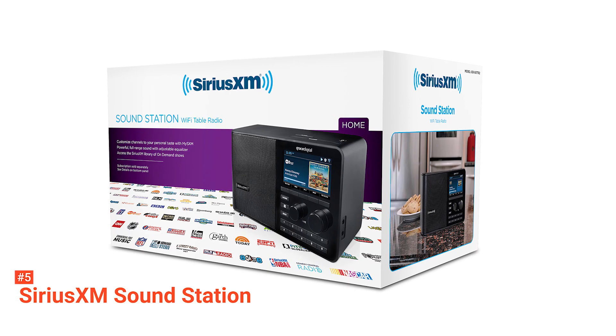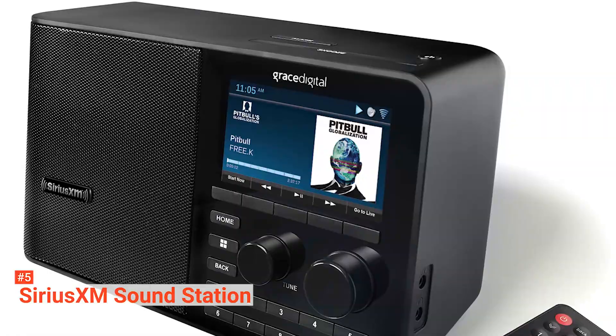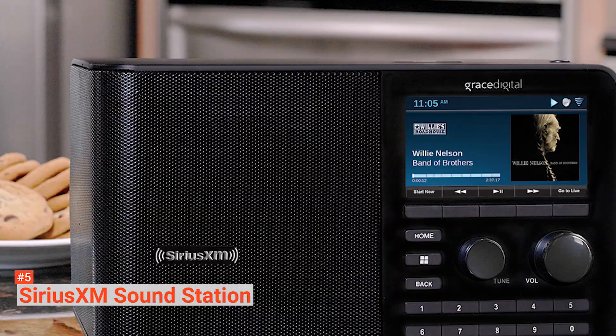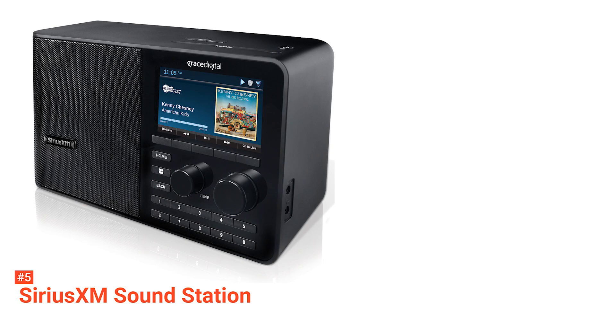It also has a robust sound quality and an adjustable sound equalizer. Weighing three pounds, its dimensions are 5.25 x 10.75 x 6 inches, making it compact and easy to carry. It uses 802.11 BGN Wi-Fi connection with WEP and WPA security. You can also plug in an ethernet adapter for a much more stable connection.